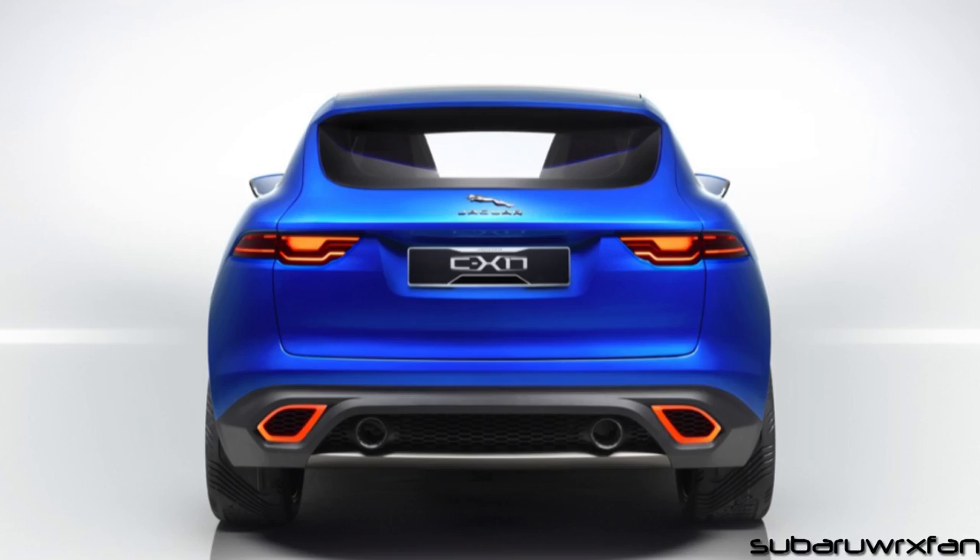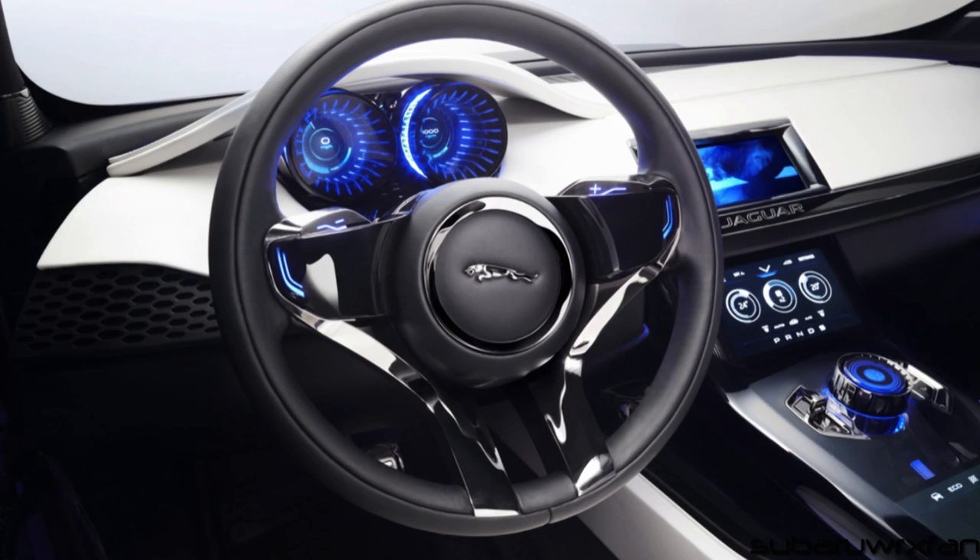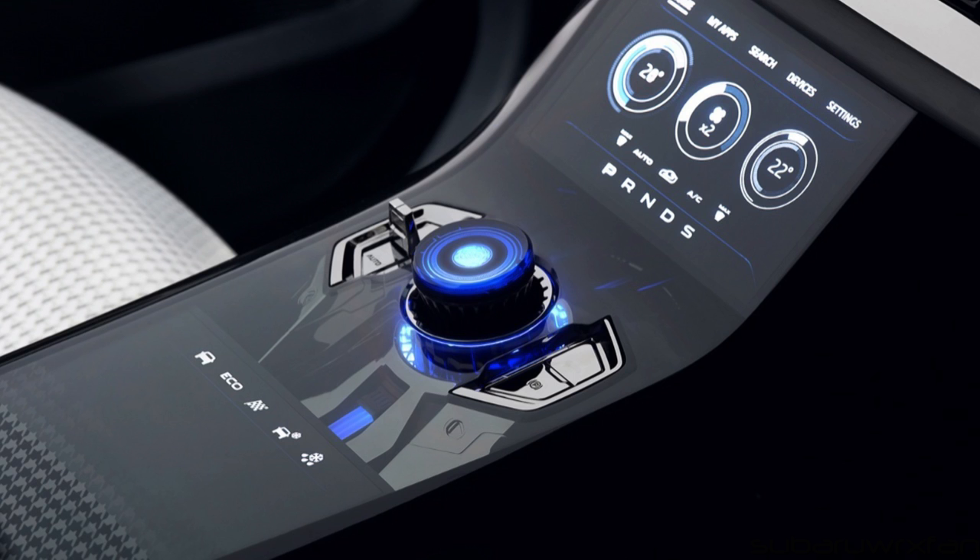It has F-type taillights basically, and looks exactly how you would expect a Jaguar SUV to look — very graceful, beautiful, and elegant. I hope they make it because it looks fantastic. The interior is really space-agey and looks amazing, but obviously that's not going to be production. Just expect basically a Jaguar XJ kind of interior on this car, but otherwise it's amazing. I really hope they make it.